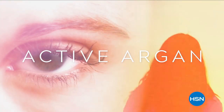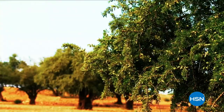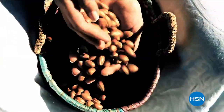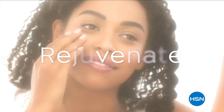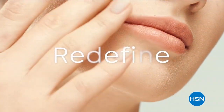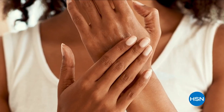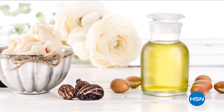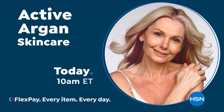Discover Active Argon Skin Care, an HSN clean beauty brand with organic argon oil harvested from Morocco. Its science-based formulas are shown to revitalize, rejuvenate, and redefine the look of your skin. Choose to address the visible signs of aging with Active Argon. Shop now at hsn.com.